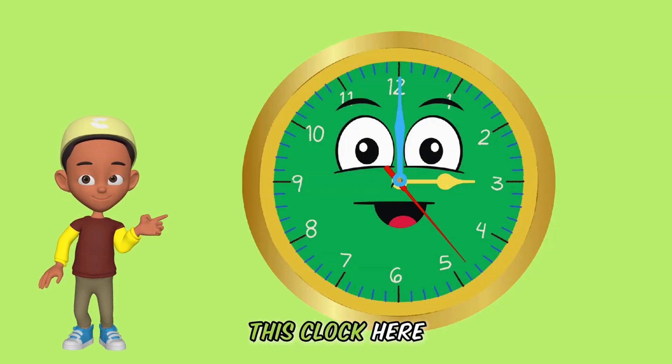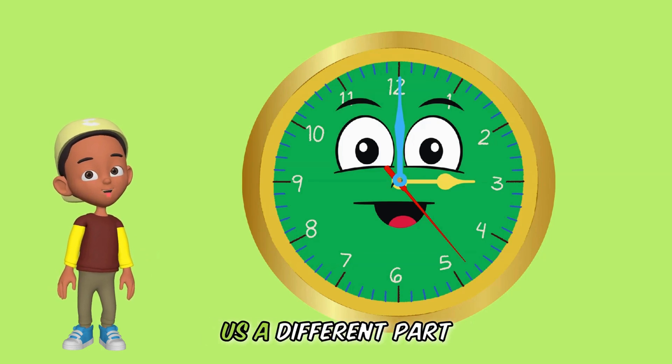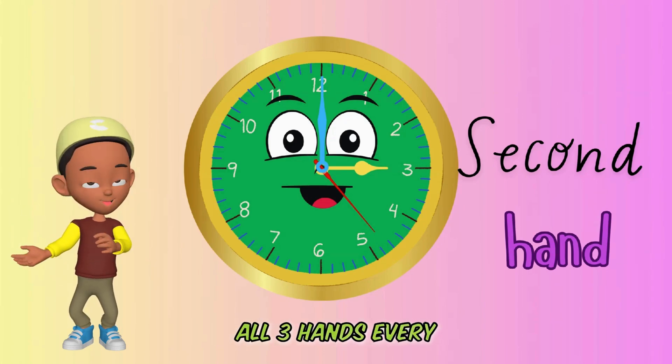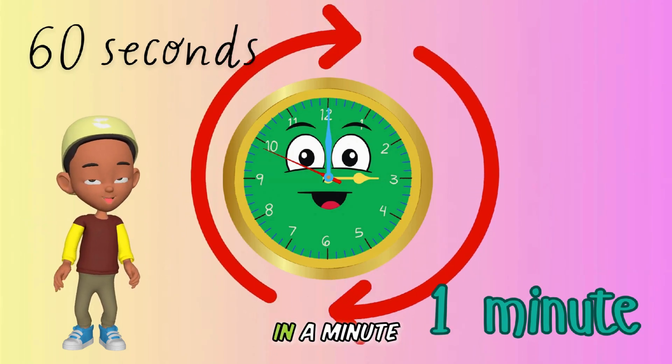Take a look at this clock here. It has three different hands, and each hand tells us a different part of time. The seconds hand is the fastest moving of all three hands. Every time it goes around once, a minute has passed. And guess what? There are 60 seconds in a minute.